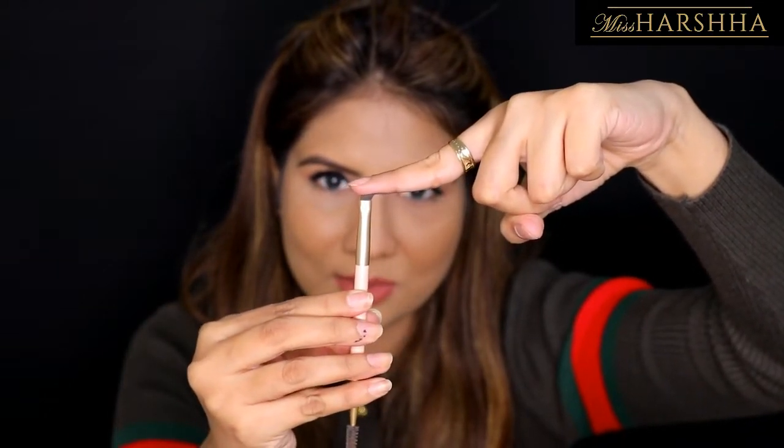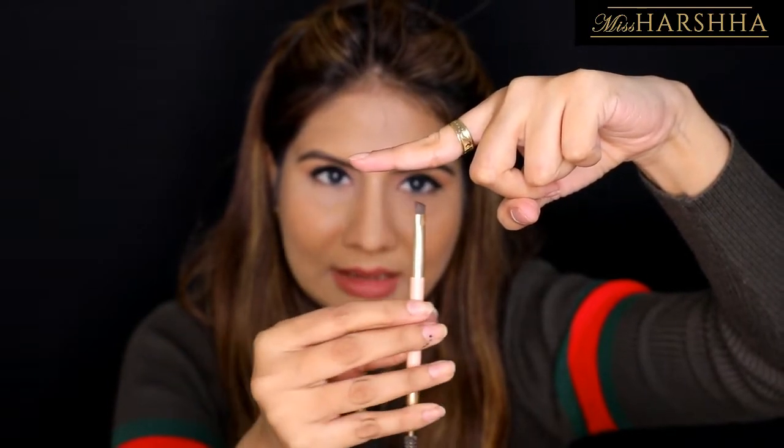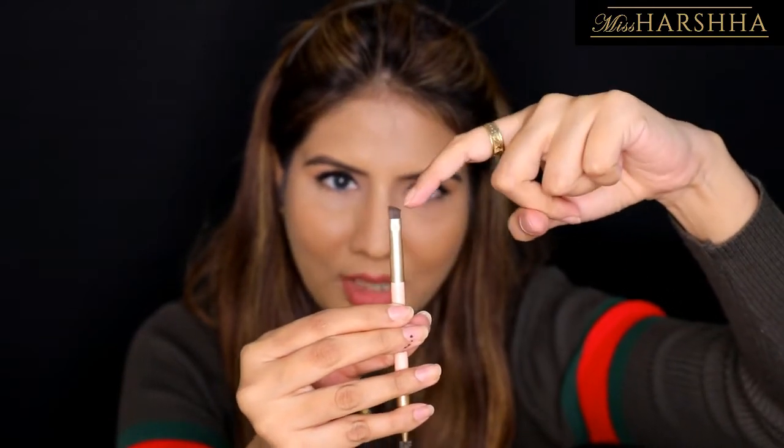One more important tip: when using the angled brush, the angle should always point toward your nose. For example, if you're doing this eyebrow, keep the angle like this toward the nose; when you switch to the other eyebrow, flip it so the angle again faces the nose. If you move the brush with the angle facing away, it doesn't apply smoothly — but when the angle faces inward toward the nose, see how smoothly the product applies. This is the most important tip I wanted to share.